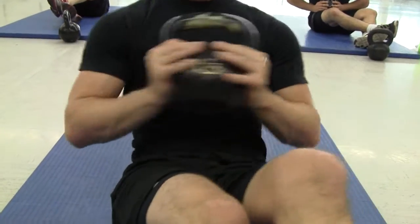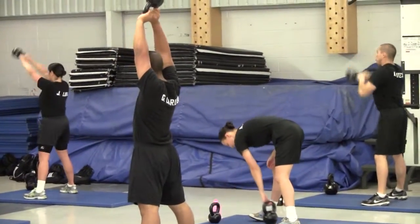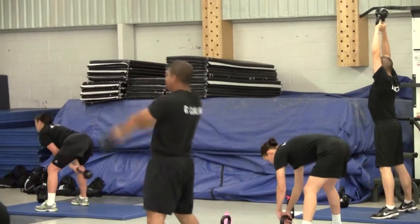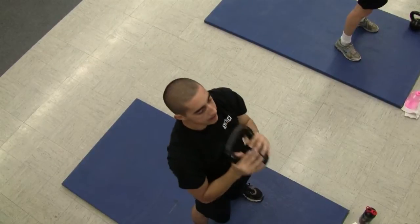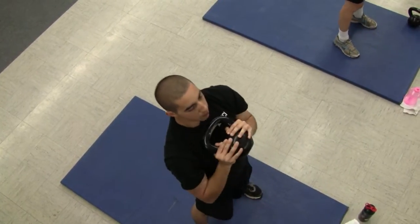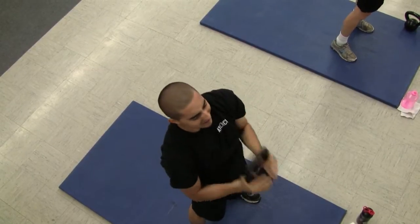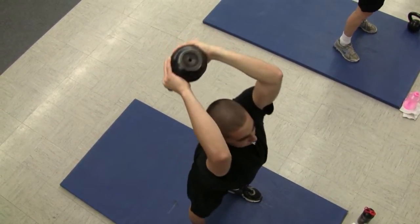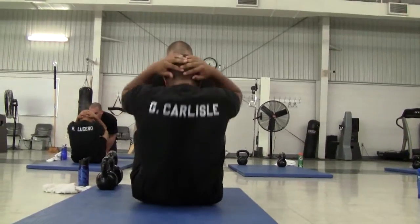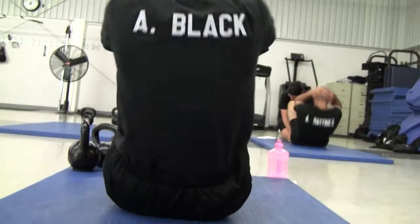Some of the benefits of kettlebell training over traditional strength training is that with traditional strength training the body is kind of fixed in a certain posture, whereas kettlebell training uses your whole body. The word functional comes into play in that it translates better into task-specific things — such as being out in the field, having to lift heavy objects, having to squat down and pick things up, as well as using defensive tactics when that situation arises.